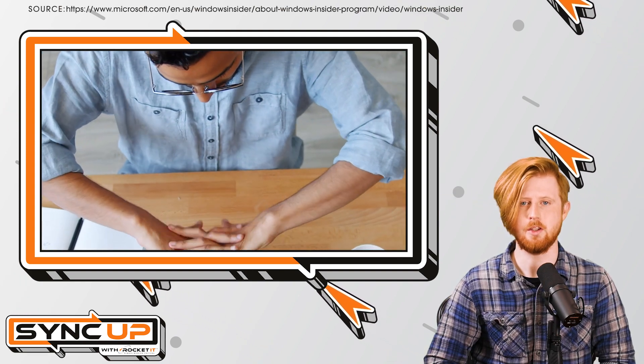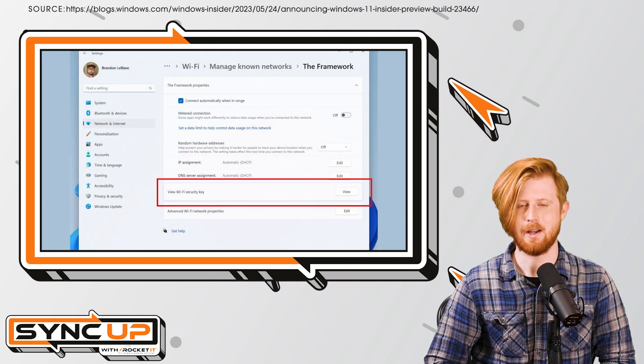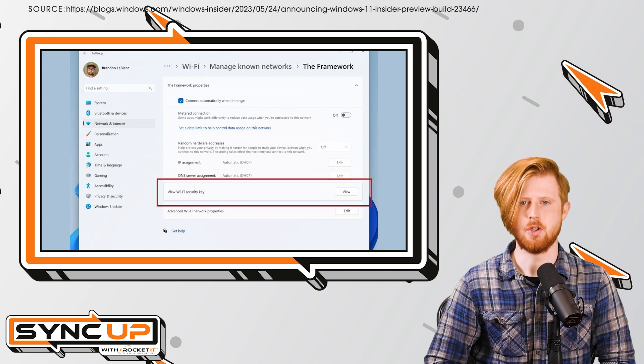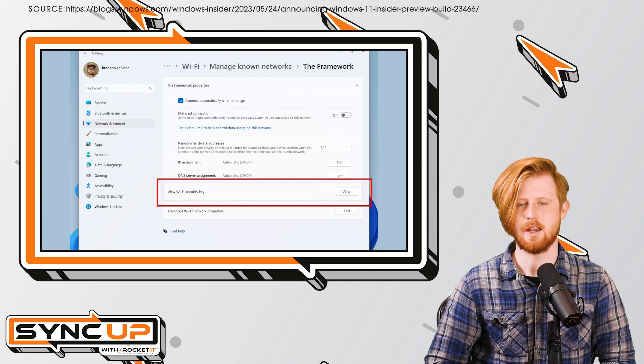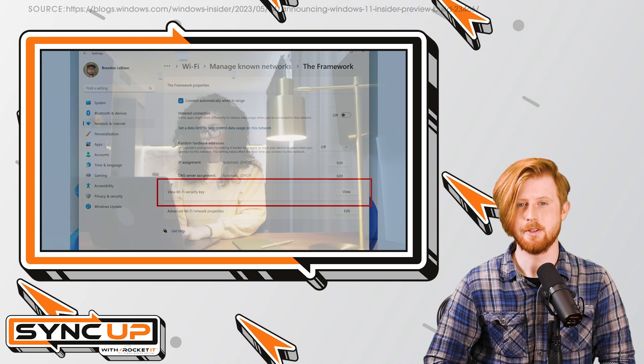Once you've ensured you're running the new build, head to Settings, then Network and Internet, and select Wi-Fi. After you have that setting window open, click Manage Known Networks and select a saved SSID to view its Wi-Fi security key.